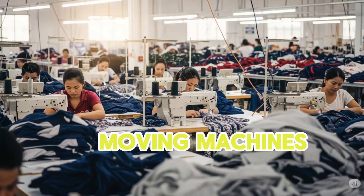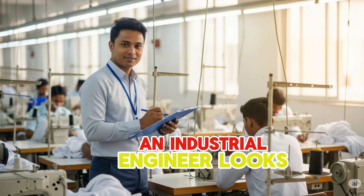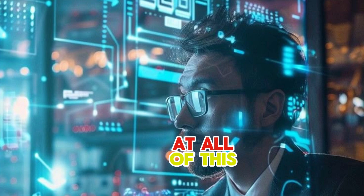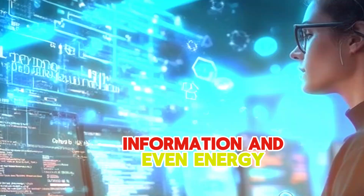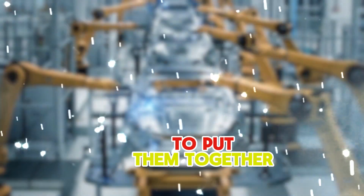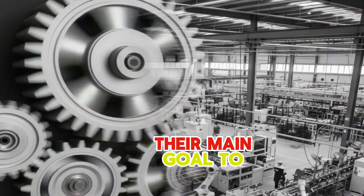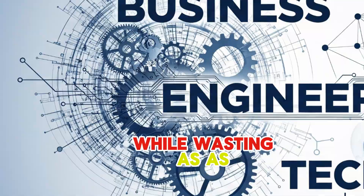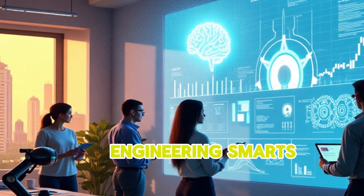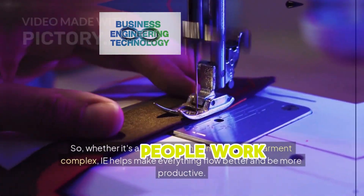We'll show you exactly how it can help you lead the way in Bangladesh's exciting garment future. At its simplest, industrial engineering is all about making things better and smarter. Think of your garment factory — you have people working, fabric moving, machines sewing, and orders coming in. An industrial engineer looks at all of this — people, materials, machines, information, and even energy — and figures out how to put them together perfectly. Their main goal is to make everything run smoothly, efficiently, and produce top-quality garments while wasting as little as possible. It's a mix of engineering smarts, business thinking, and even understanding how people work.